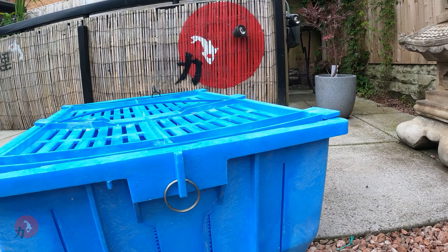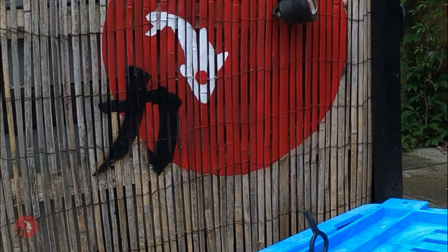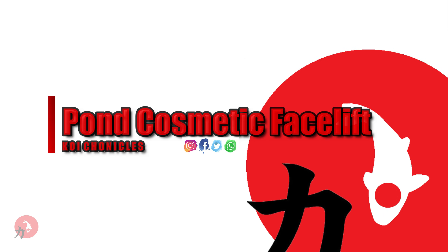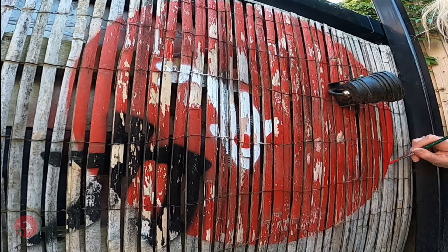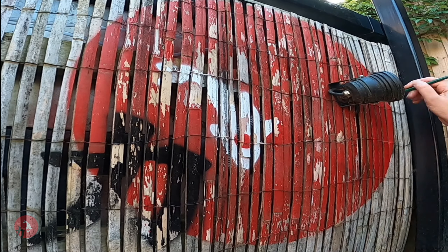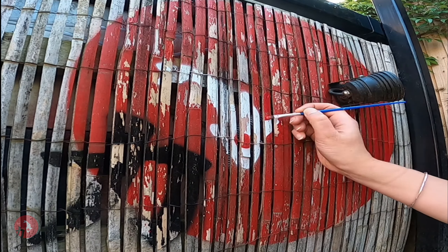And don't know if you've noticed, in the background the Koi Chronicles logo on the outside of the pond has been updated. My better half surprised me the other day — she got all her painting gear out, just gave it a revamp, gave it a facelift. So enjoy this little time lapse of that, and I'll catch you shortly with all the information you need to win a Japanese original floating water basket.